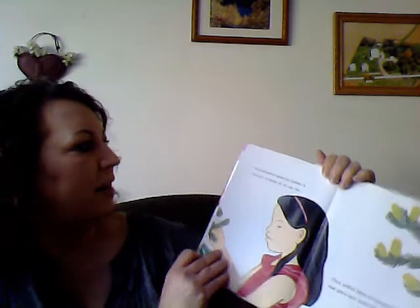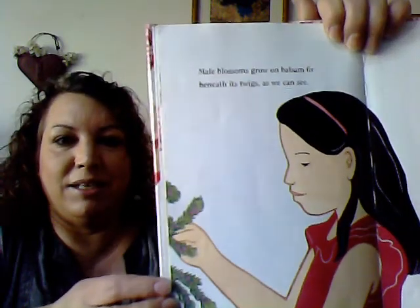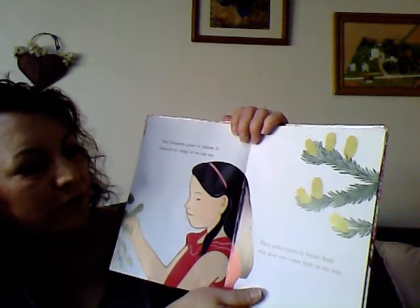Male blossoms grow on balsam fir beneath its twigs, as we can see. Their pollen blows to female buds that grow new cones high on the tree.